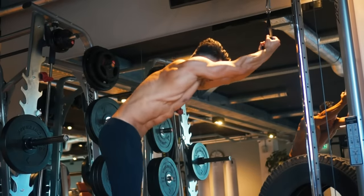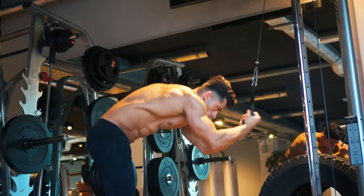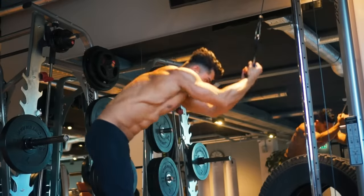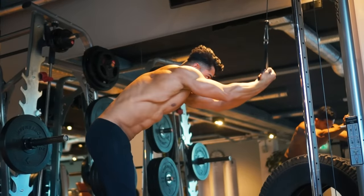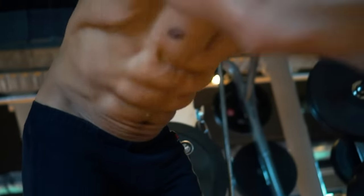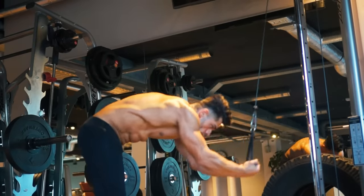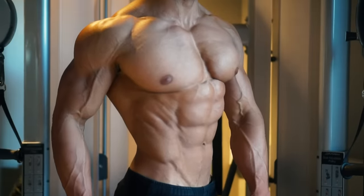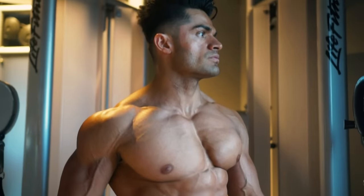And finally, abs. These cable crunches are really effective. Notice the full range of movement — by introducing resistance you'll be able to thicken the abdominal muscles. But remember, if you really want to show off that six pack, you'll need to maintain low body fat.